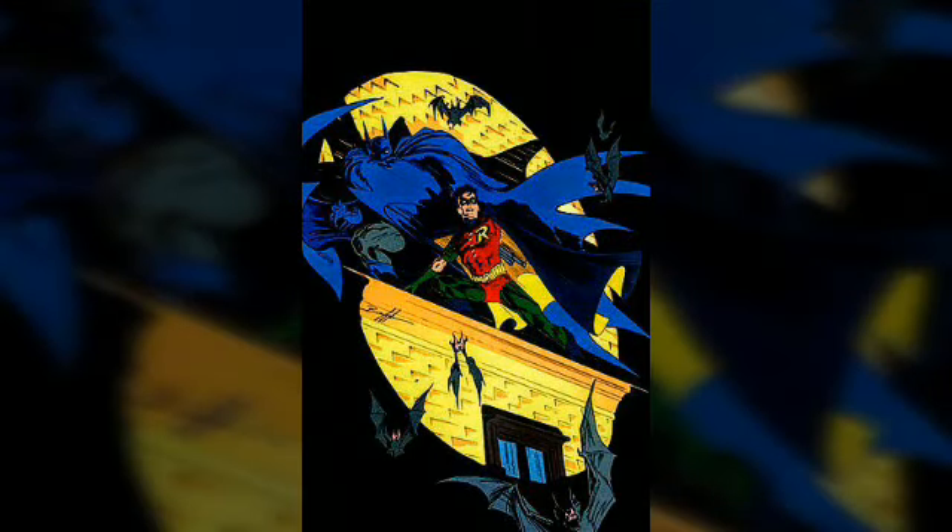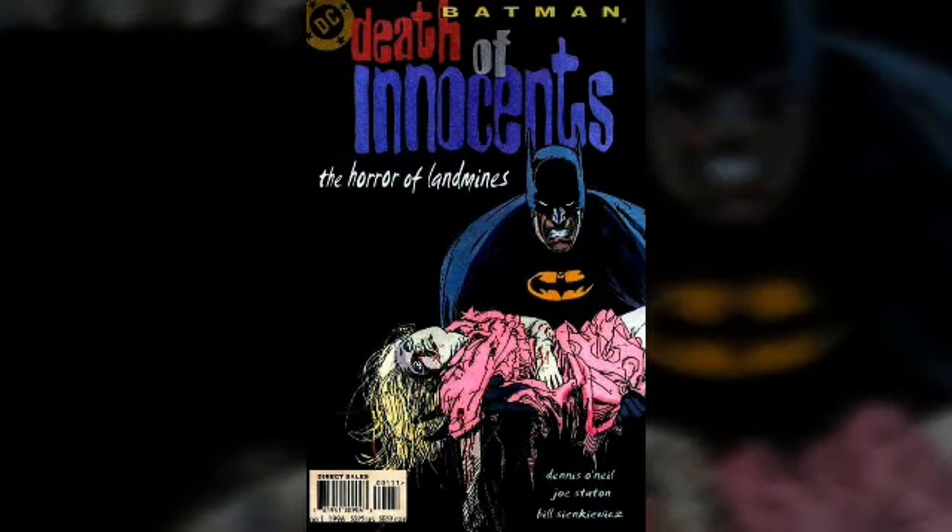I have a lot of Batman books written by Denny O'Neill and Neil Adams, but this one was the first. I feel like every Batman collector should have this book because it's a really good read. The artwork has a dark tone to it, which of course fits Batman perfectly.